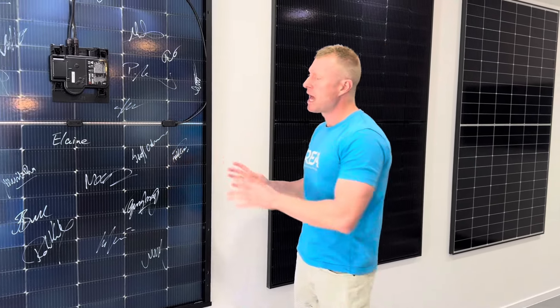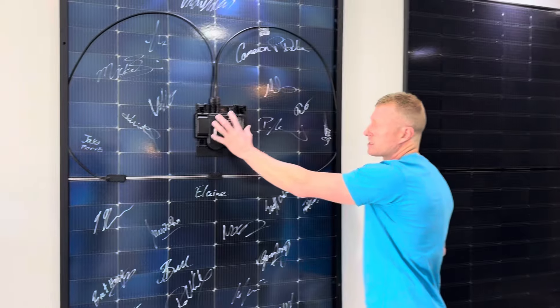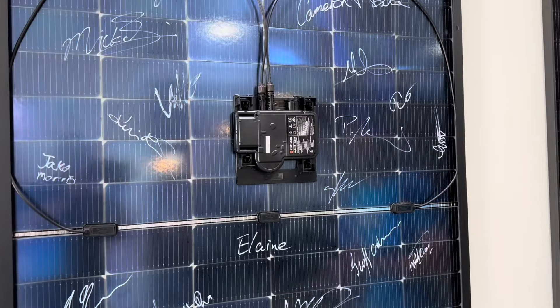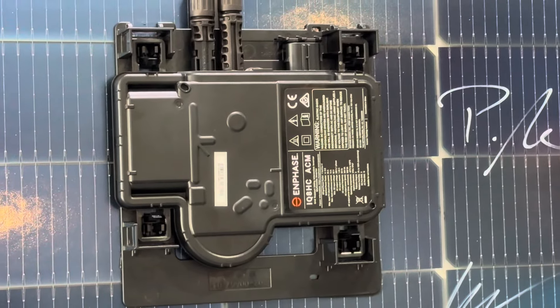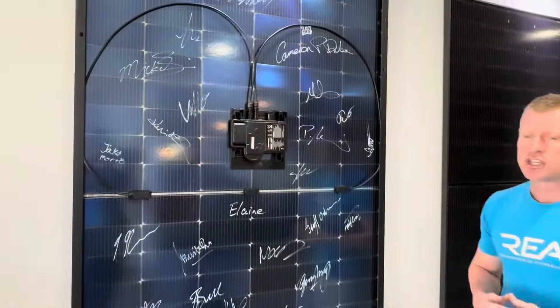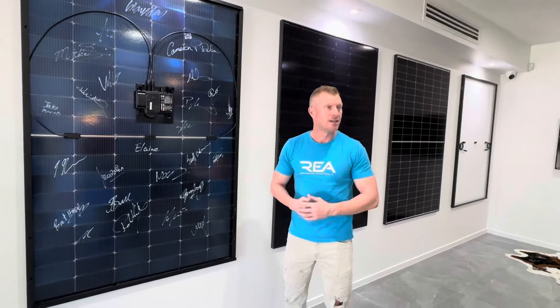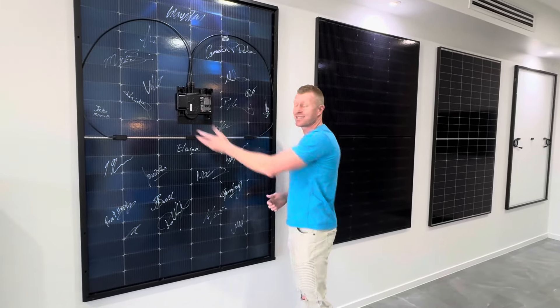There are a few reasons for that — low-light oblique performance, but also the microinverter and the smarts in this system. It has a really low MPPT, or maximum power point tracker, start voltage. A conventional inverter has all panels connected in series, generally requiring anywhere between 100 and 200 volts DC just to start. This will start at as low as 16 volts.